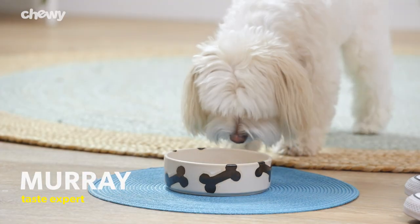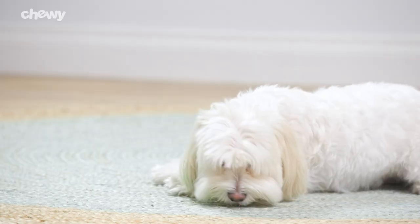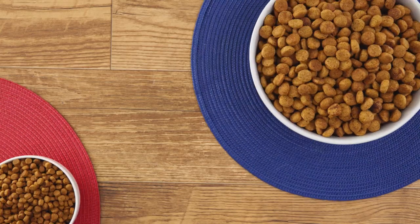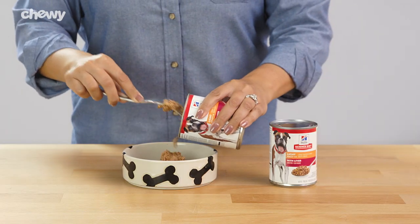Since its fiber levels will help keep your pup feeling full, your pal won't even notice a difference. Whether you have a tiny tyke or a large lab, Hill's offers a variety of kibble sizes to suit the needs of any fur family. Plus, it's available in wet food.